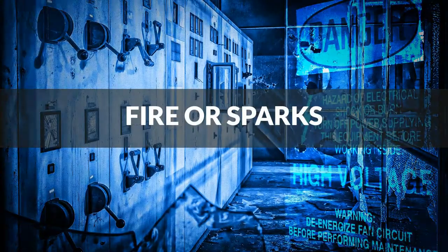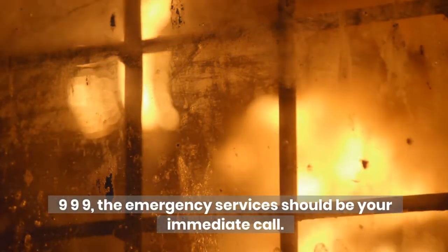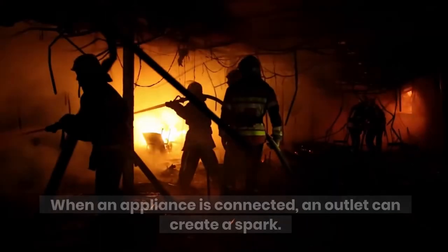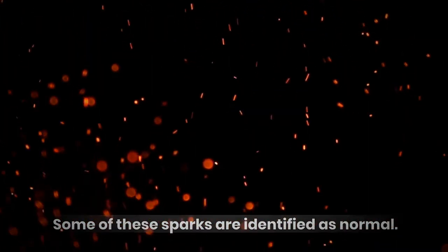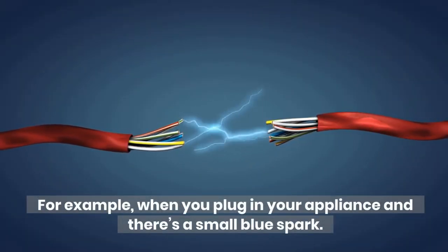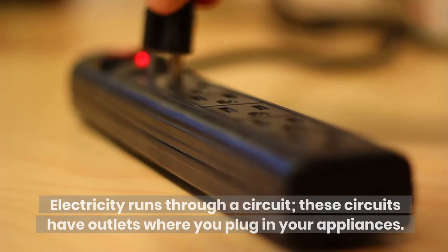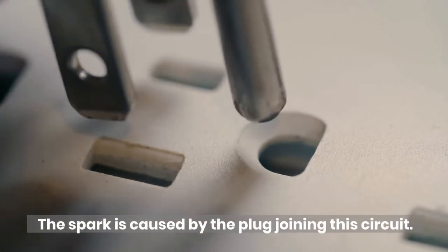Fire or sparks: if there's a fire in your building, it goes without saying — call 999, the emergency services should be your immediate call. When an appliance is connected, an outlet can create a spark. Some of these sparks are identified as normal. For example, when you plug in your appliance and there's a small blue spark. Electricity runs through a circuit, and these circuits have outlets where you plug in your appliances. The spark is caused by the plug joining this circuit.